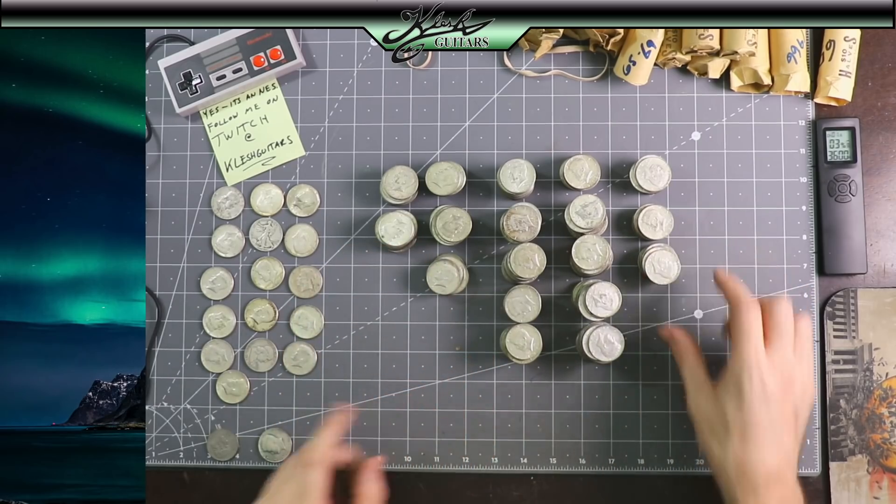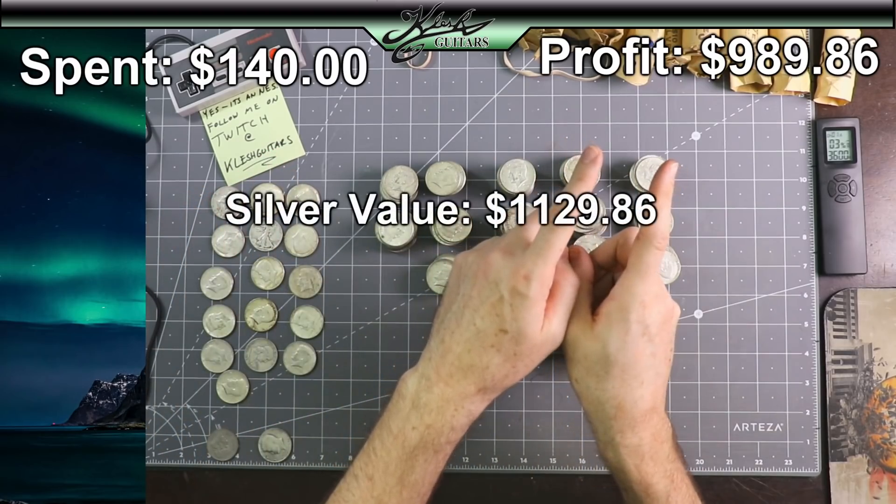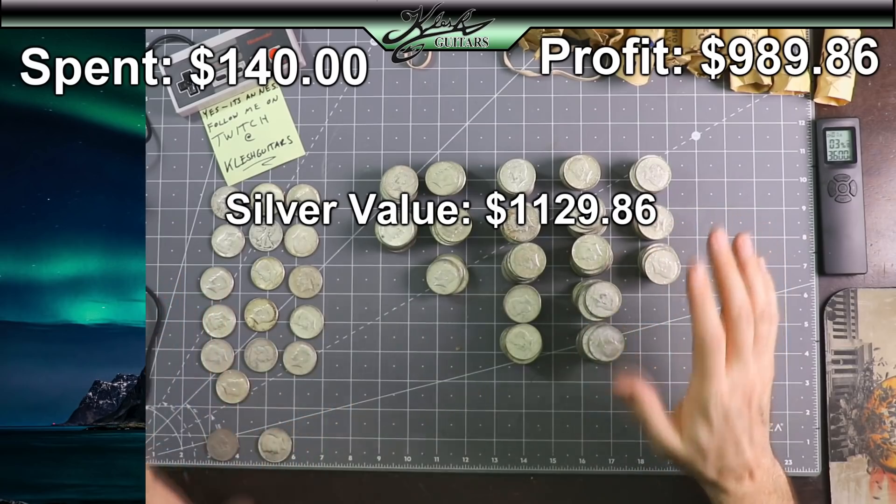I'm going to do some math here — this is what I spent, this is what I profited. Thanks for watching. That was crazy.